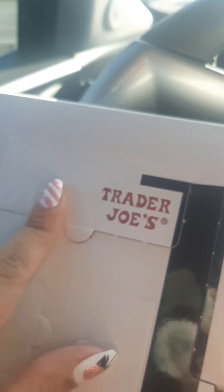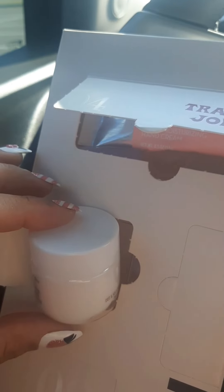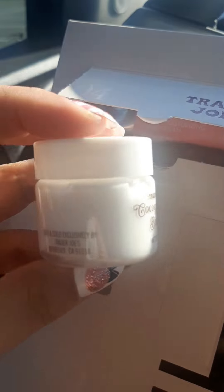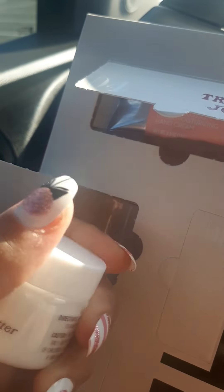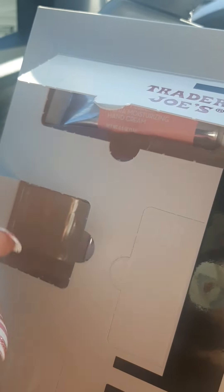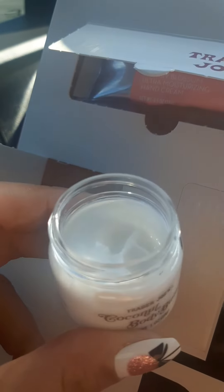Oops, I went one, two, four — so here's three. Number three is a little jar — a coconut body butter. I love coconut and I really hope it smells like coconut. It looks like it's going to be a really thick formula. Oh, it does smell like coconut! I'm so happy because I love the smell of coconut.